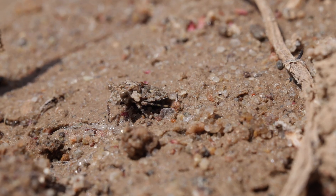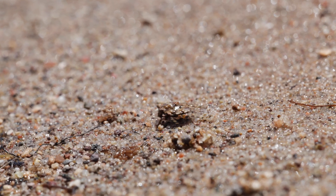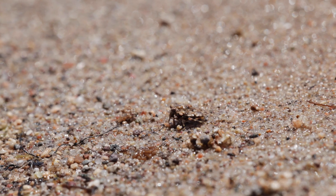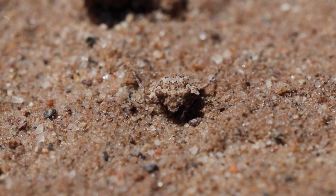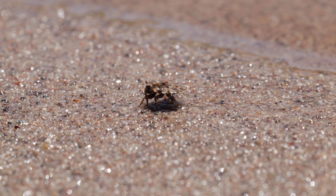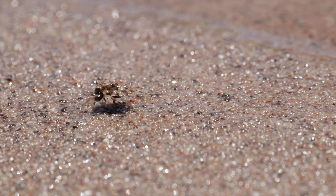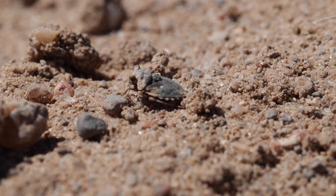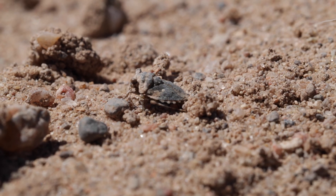But before our little friend here can bust out his moves, he needs to fuel up, which means heading out to the riverbank and catching a meal. Every aspect of these guys is truly bizarre, from their bulging pug-like eyes to the way they move their front legs like built-in ice picks to crawl over this muddy habitat.